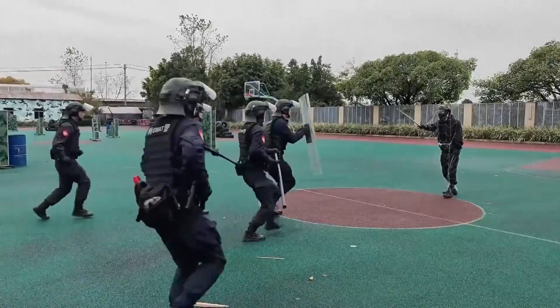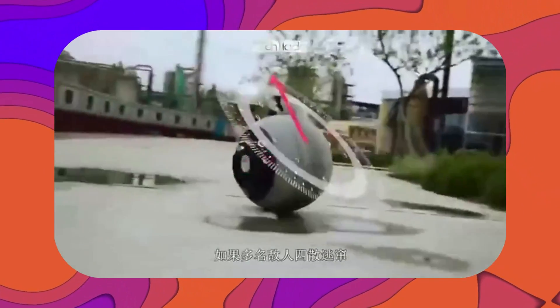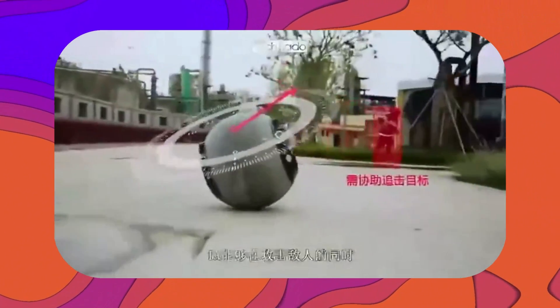According to SWAT officer Huang Sufeng, the robot's key advantage lies in its ability to operate effectively in confrontational environments, offering critical support to law enforcement teams handling high-pressure scenarios.